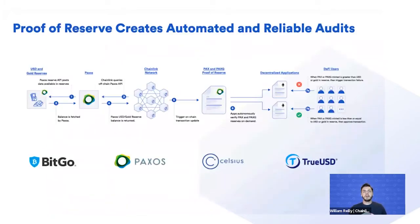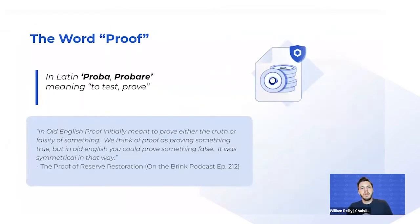At a high level, the current state of audits today is done in a very slow and manual way. This introduces large areas of risk, as they're typically done on quarterly to yearly periods. Our automated and reliable auditing process via Proof of Reserve enables that to be reduced down to periods of mere minutes.